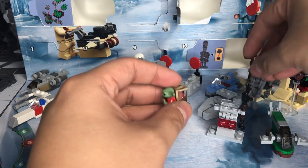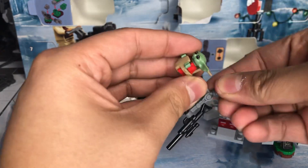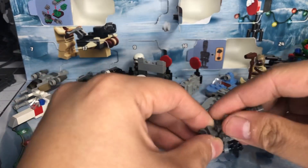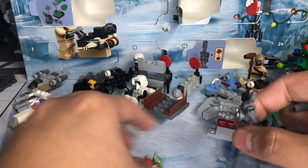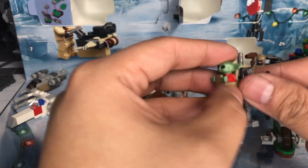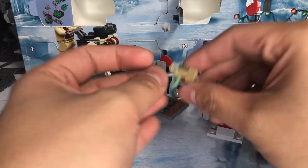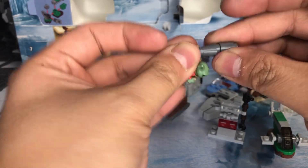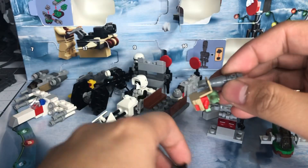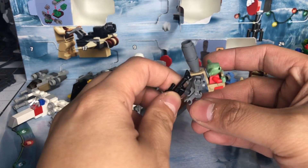I wonder if you can put him in the droid — take this piece off. Which makes me more confident that the Mandalorian, Din Djarin, will be in day 23 or 24. So yeah, the nanny droid — look at that, love that!